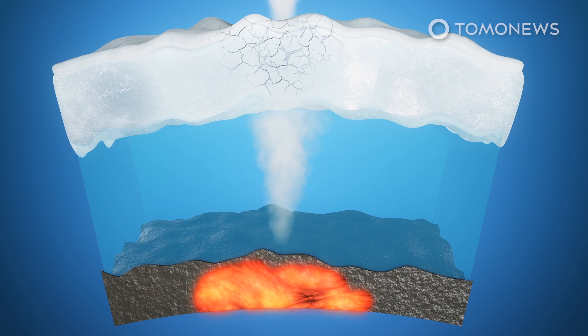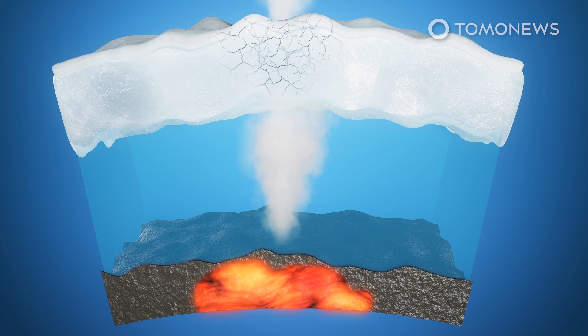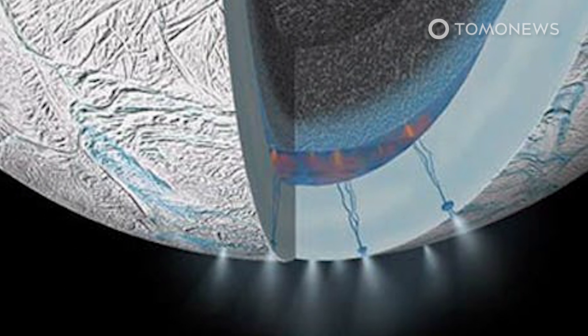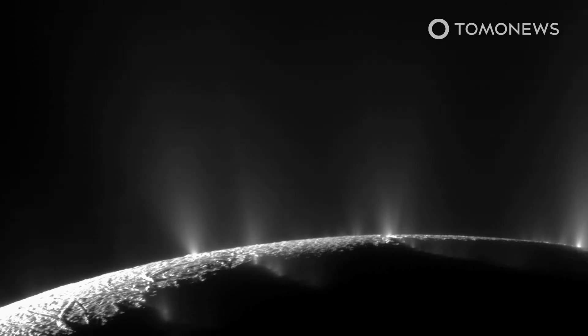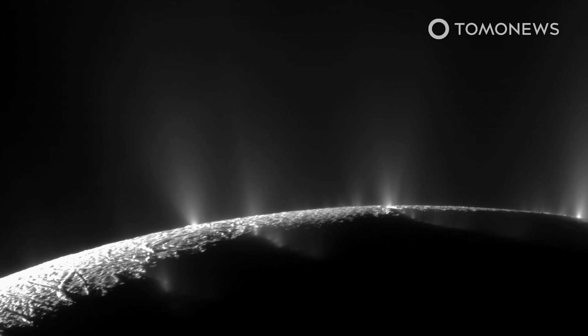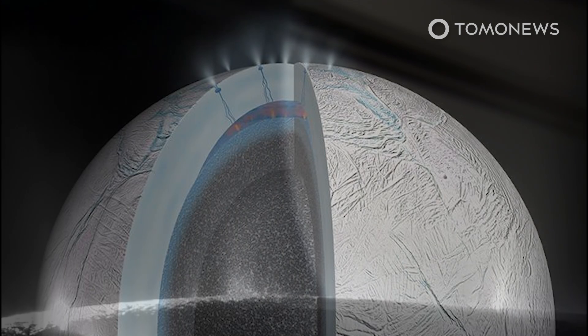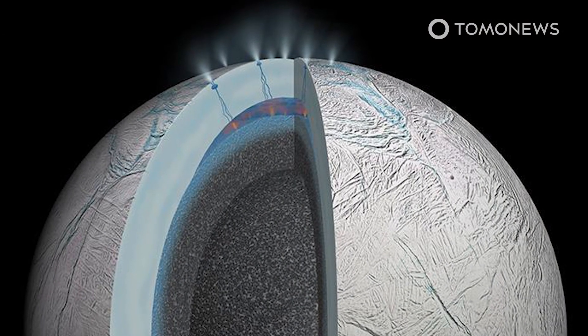However, scientists are also interested in what types of geochemical processes could create so much methane if it turns out that the methane is being created by non-biological means. Although most scientists believe the methane inside Enceladus is probably not created by millions of living organisms, the alternative would also pose some fascinating questions, as it would require some very alien geological processes.